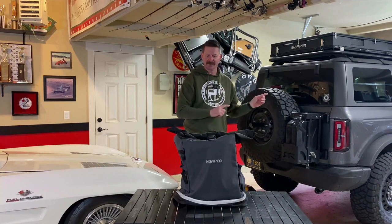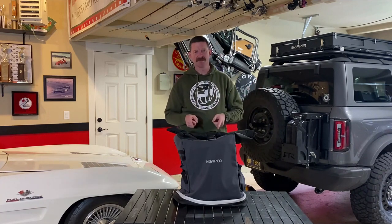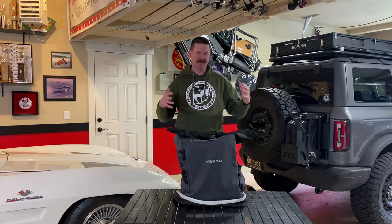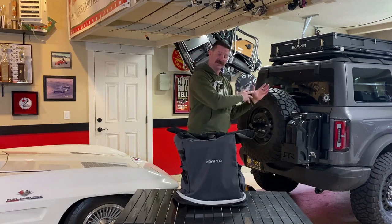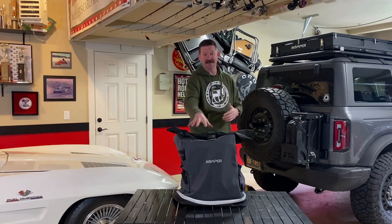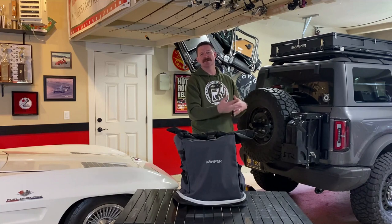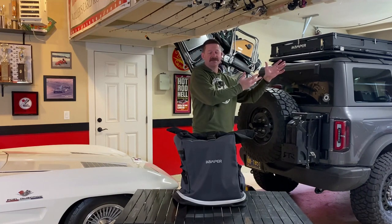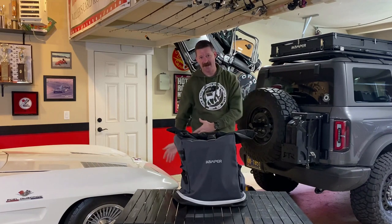Before we mount it on the Bronco, let's talk about what people use this for besides just hauling trash. A lot of times people will put their firewood in here going to camp, and then once they get to camp they unload the firewood, the bag is empty, and then as the trip goes on they put their trash in it. So it's like hauling firewood up, and then once you're set up you haul your trash down.